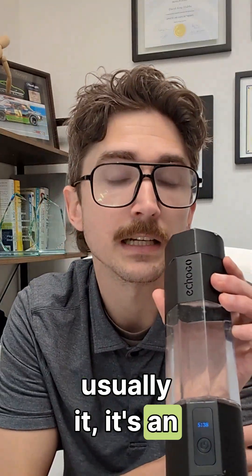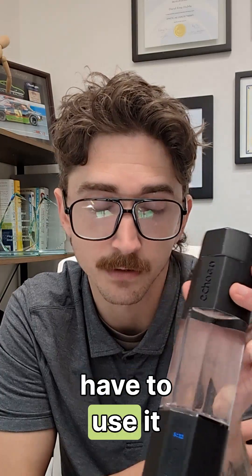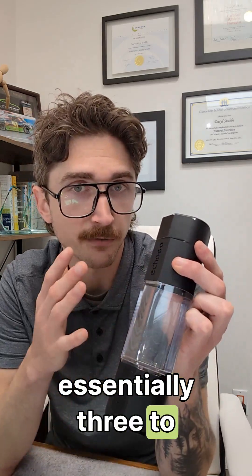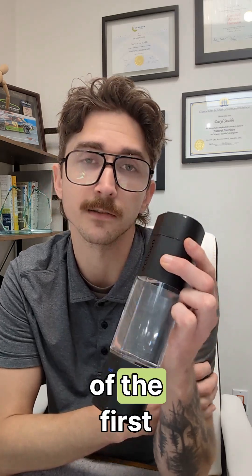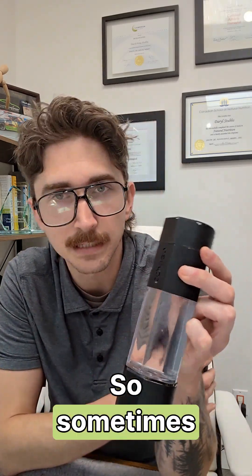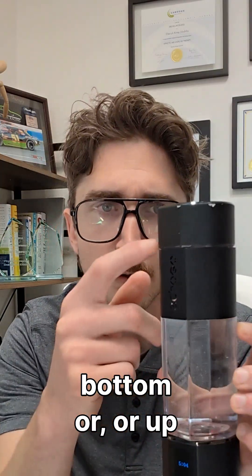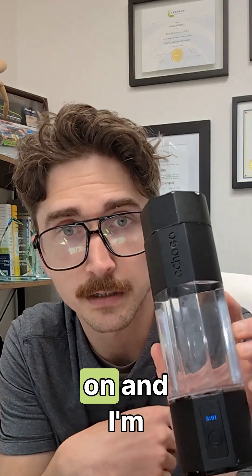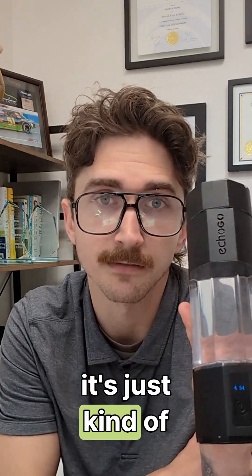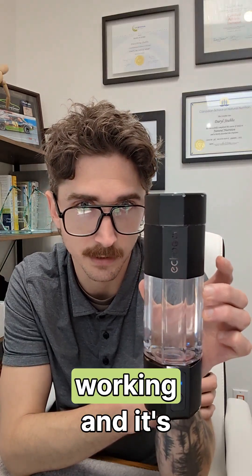The con of the hydrogen water bottle is that it's an expensive water bottle upfront, even if it's a very affordable hydrogen water machine overall. You need to drink about three to four of these per day — I find four is better. It's one of the first things I get into my system when I wake up. It can also leak sometimes if you don't tighten it properly, though I've gotten much better at it and haven't had leaks in a few weeks now.